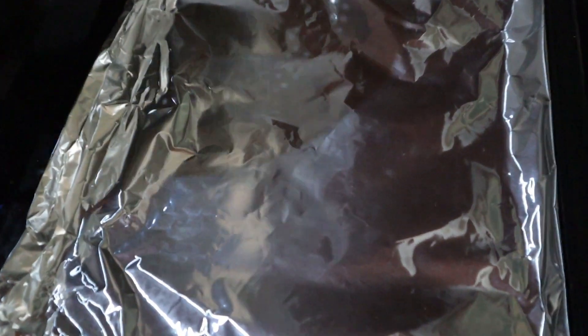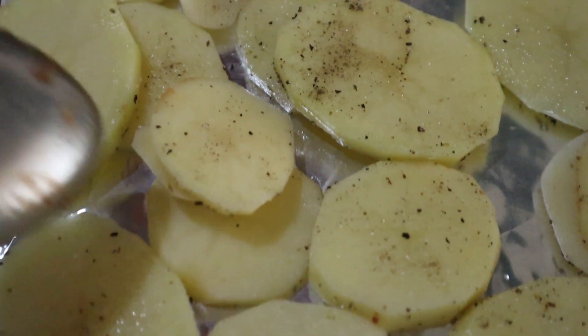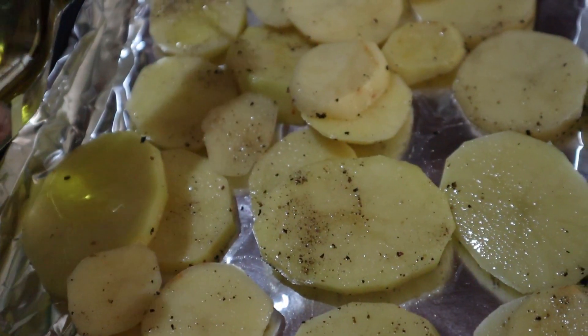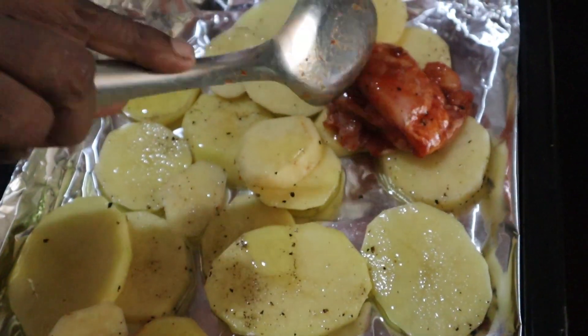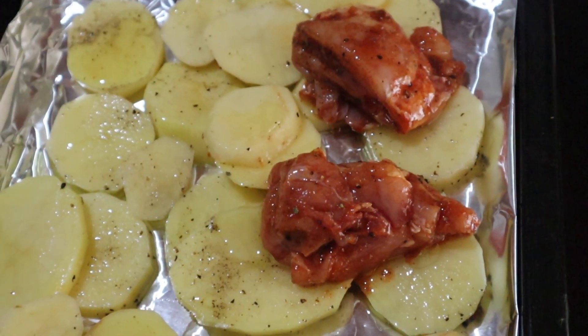Then I prepared my baking tray, added the potatoes and spread them out in a thin layer, added just a little bit of olive oil, then layered the chicken on top and then the veggies, and baked it.